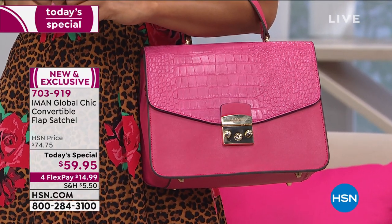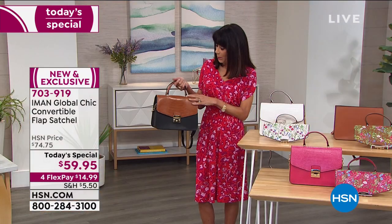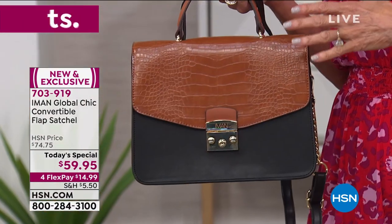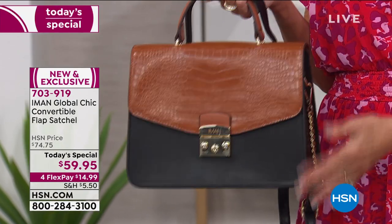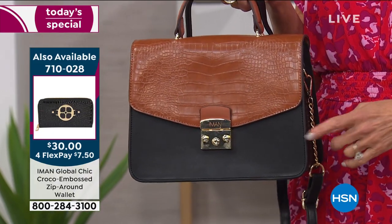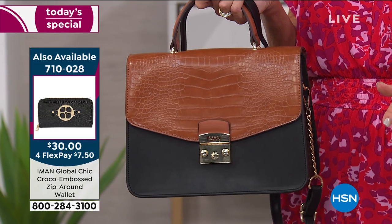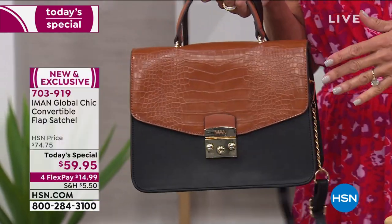You have the opportunity to buy something that really looks like it should be thousands of dollars. I just took the cognac — I love cognac and black, or cognac and white. Obviously an ultimate bag for summer, but this is the satchel I'm going to carry all fall and winter. I already bought the black, which is on its way to my home, and the white for my daughter.